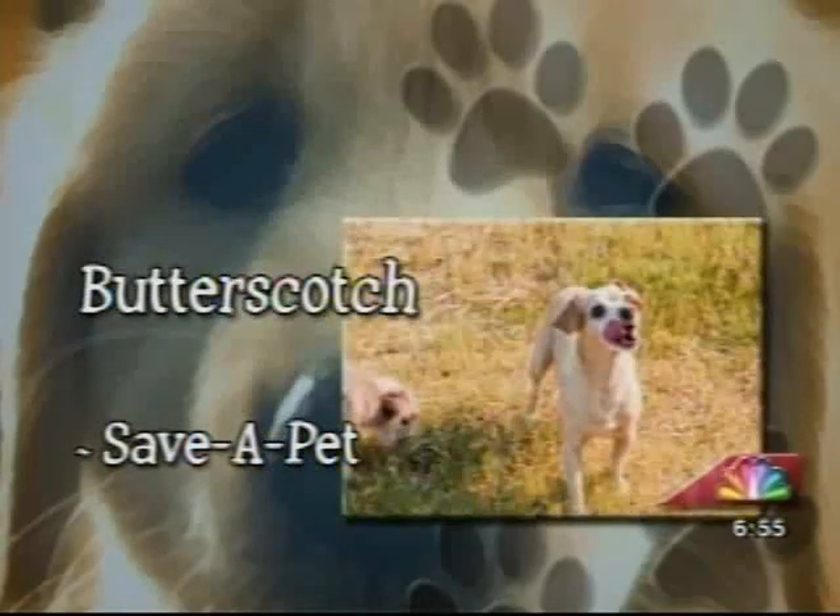And our final pet of the week is Butterscotch. He's a male who just wants to sit in your lap. He's gentle and typically just likes to hang out. He gets along with other dogs as long as they aren't too big.